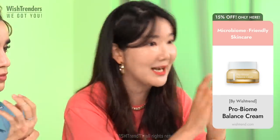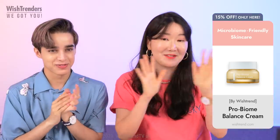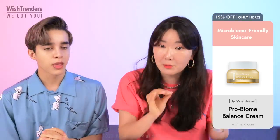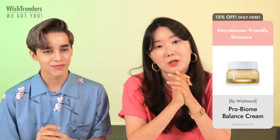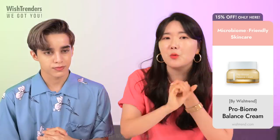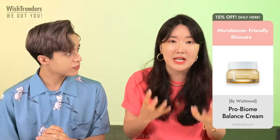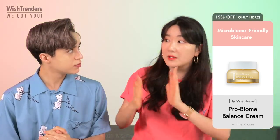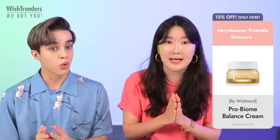Of course, you have propolis extract because it's the quad line, so it's going to be fantastic. Propolis is one of the main ingredients across all the products in the line. It's great because it's anti-inflammatory, rich in antioxidants and minerals, good for gentle acne care, and it's also going to help prevent aging.